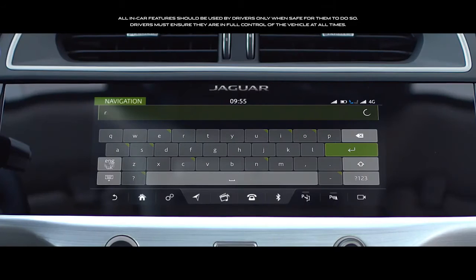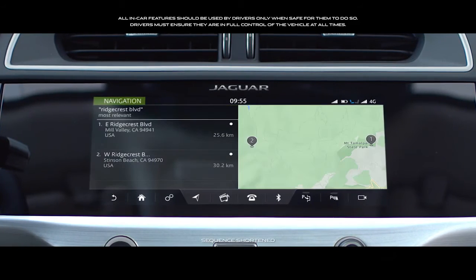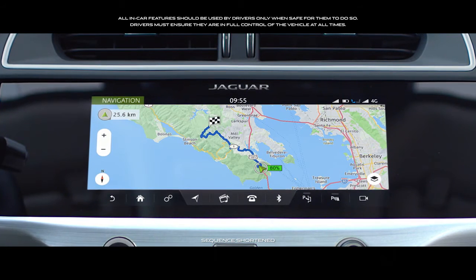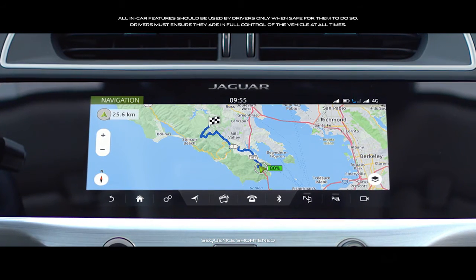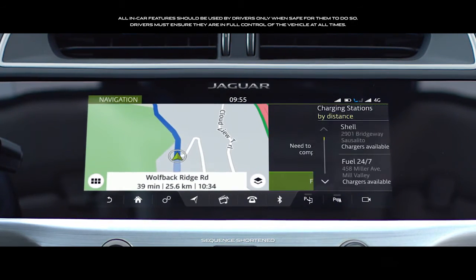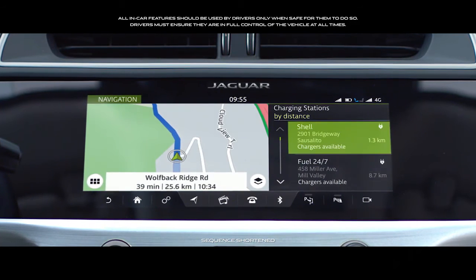Navigation Pro comprises an integrated real-time navigation system, incorporating features specific to electric vehicles, such as low-power alerts and charge station location and routing.